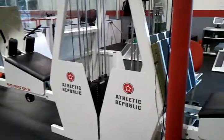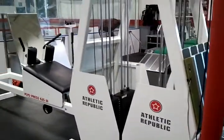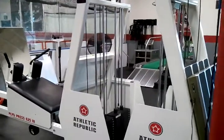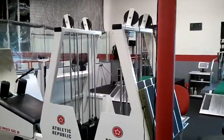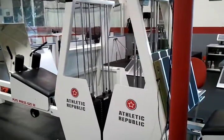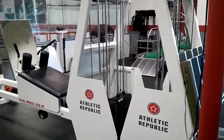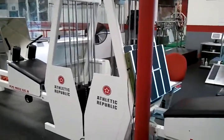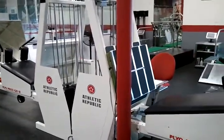Here are our plyo press machines — basically like a regular squat press machine, but you're actually able to jump. Just like the pro implosion, the pulley system lessens the weight as you're towards the bottom, adding less strain on the knees and joints. The average improvement for the vertical jump at Athletic Republic is two to four inches.